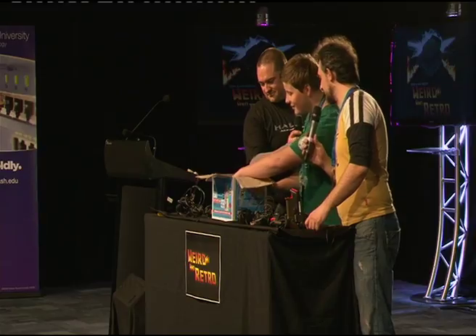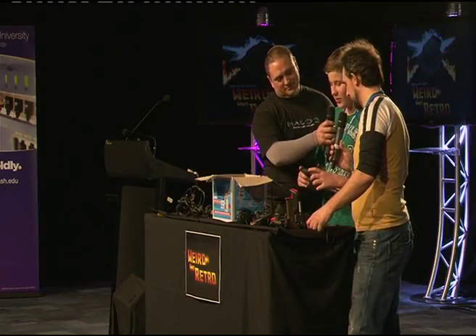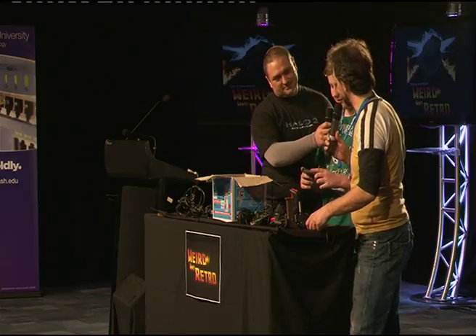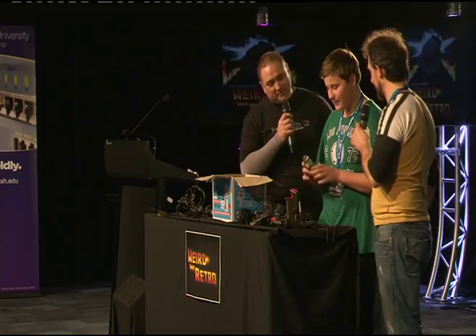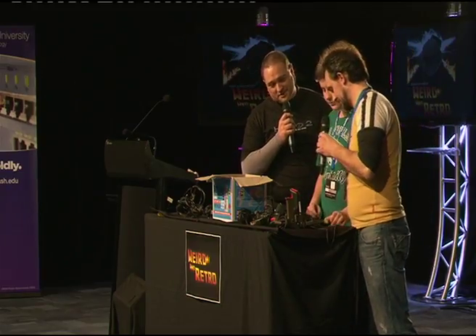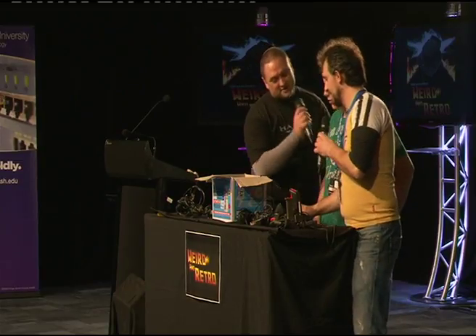There's also a Commodore 64 joystick — I used to play Flight Unlimited 2 with that. In the old days, all the joysticks had the same connectors, so you could swap them between the Ataris, Commodores, and Segas — but Nintendo went their own way. There's also a Honeybee controller, which I believe is for the Master System. Like Mad Catz of the day — some will be good and some will be terrible.